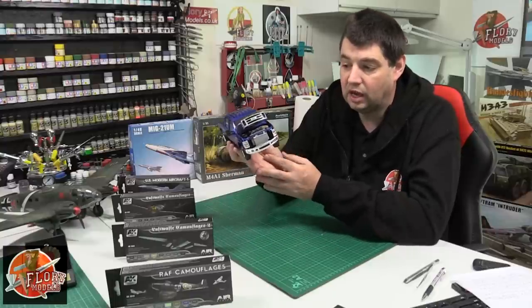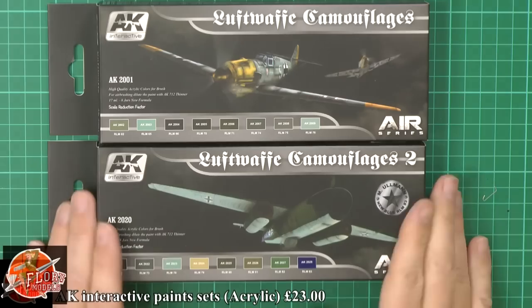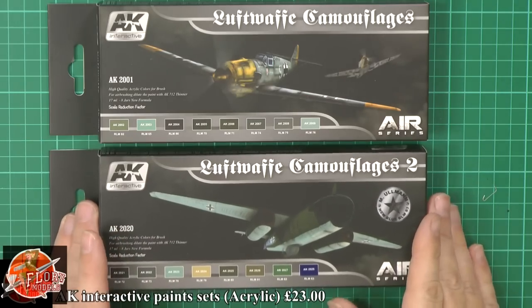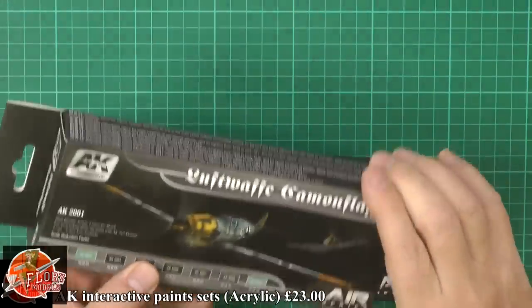There's only going to be one or two more parts for this one, but thoroughly enjoying the build. Quick look this week at paints - we've been talking recently a lot about the AK Interactive paints, so we'll be having a look at those.